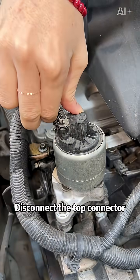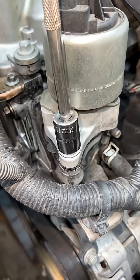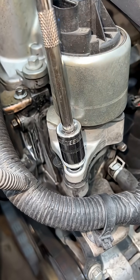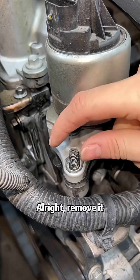Let's dismantle it. Disconnect the top connector. Let's take it down.